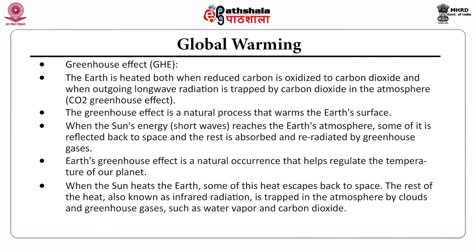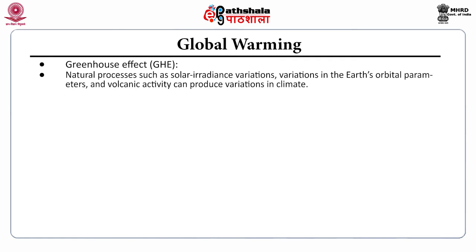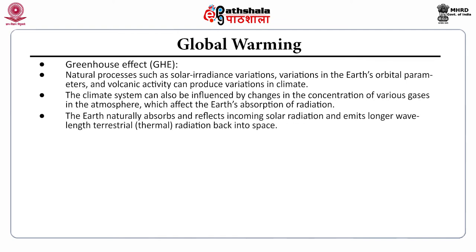When the Sun heats the Earth, some heat escapes back to space. The rest — also known as infrared radiation — is trapped in the atmosphere by clouds and gases such as water vapor and carbon dioxide. Without the natural heat-trapping properties of these atmospheric gases, the average surface temperature of Earth would be about 33°C lower than the present 15°C. Natural processes such as solar irradiance variations, changes in Earth's orbital parameters, and volcanic activity can produce variations in climate. The climate system can also be influenced by changes in the concentration of various atmospheric gases which affect Earth's absorption of radiation.